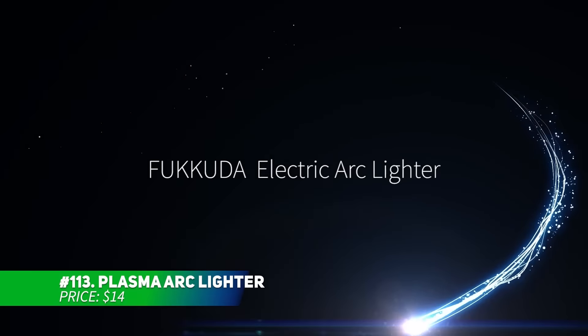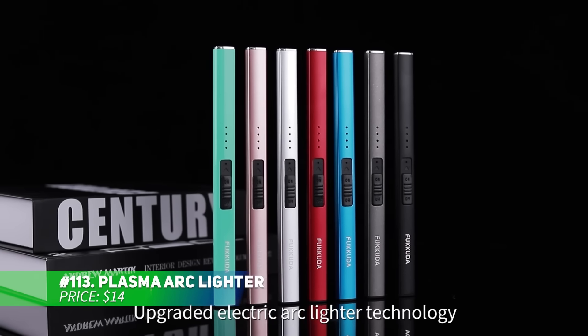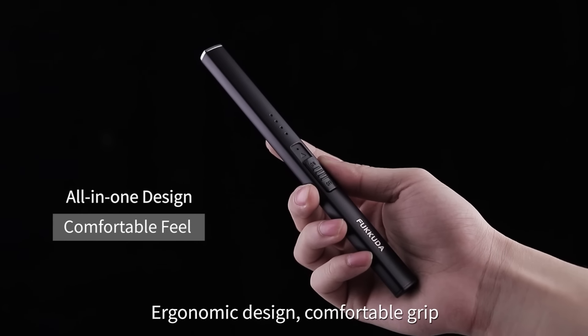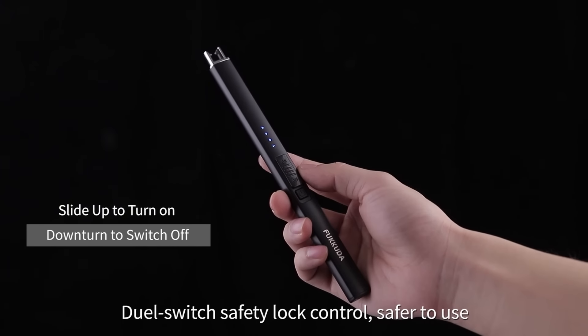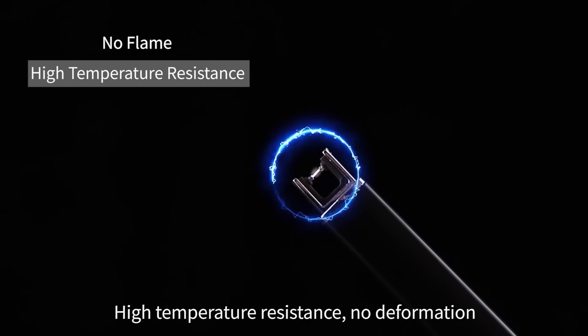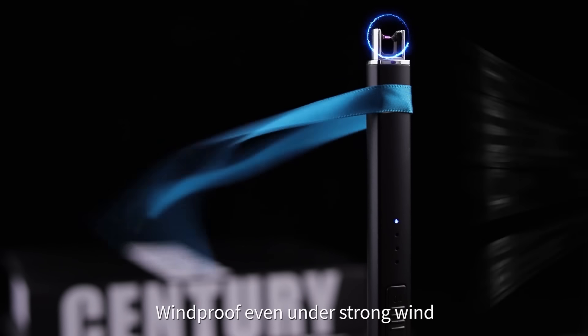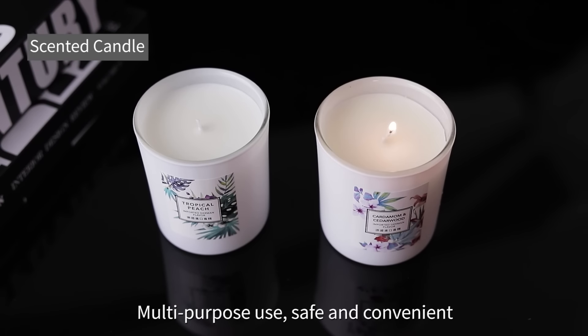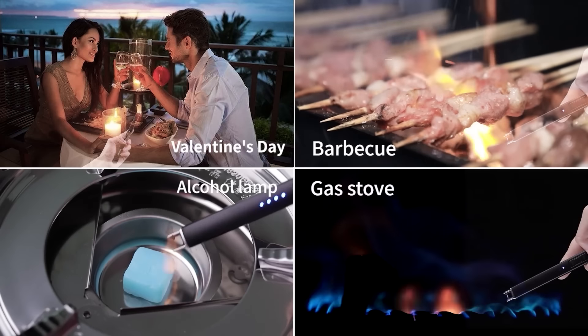This plasma arc lighter uses flameless technology to ignite without a traditional flame. It's windproof, smoke-free, and odorless, making it great for any weather. Whether lighting candles or fireworks, it's safe and efficient. The USB rechargeable feature means no more refilling, and the power indicator keeps you informed. Plus, the auto-off and double safety switch offer peace of mind.